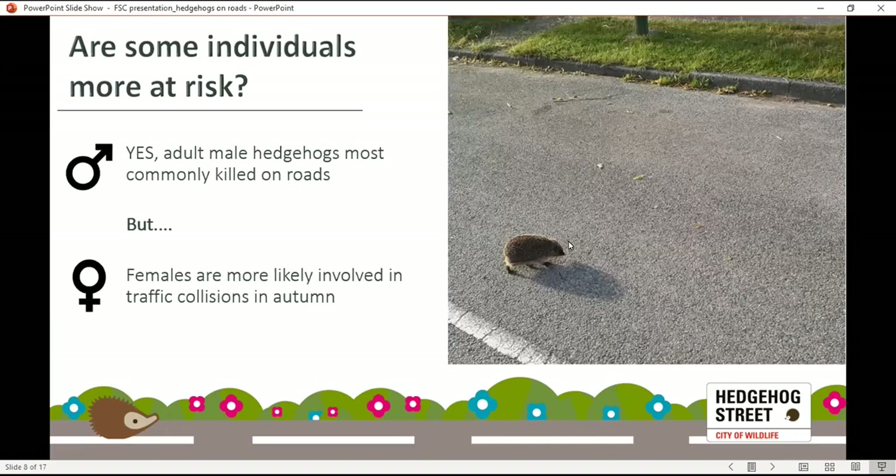Are some individuals more at risk? Reproductively active male hedgehogs are the most likely to be victims of roadkill because of their large home ranges — they roam further and cross more roads in search of females in the summer months. But interestingly, in the autumn this flips and it's females that are more in danger. They need to travel further later in the year, searching for enough food after rearing their hoglets, and they need to build fat reserves quickly before the hibernation season.